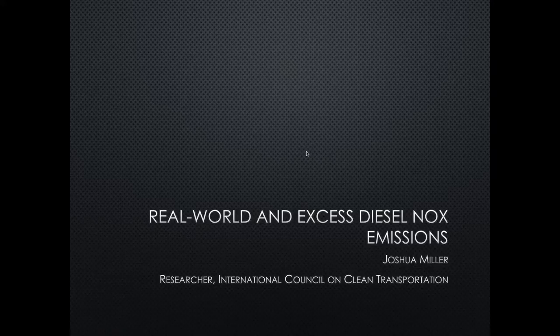On to the discussion of the emissions modeling and emission scenario development. This piece was led by Josh Miller, co-lead author of this study, who is a researcher at the ICCT, and he will now speak to you all about the various steps that were involved in developing the emissions factors, the emissions inventory, and the emission scenarios.